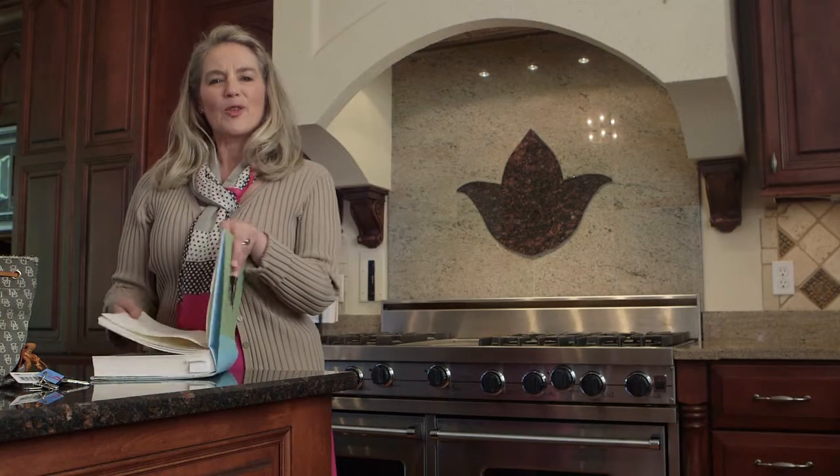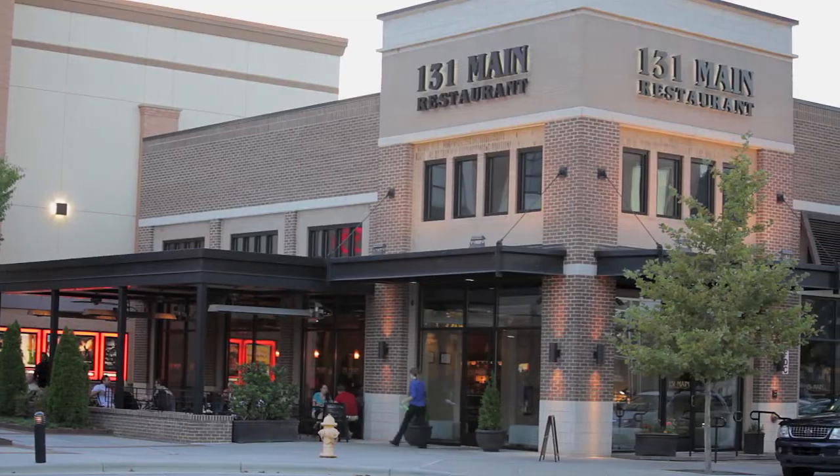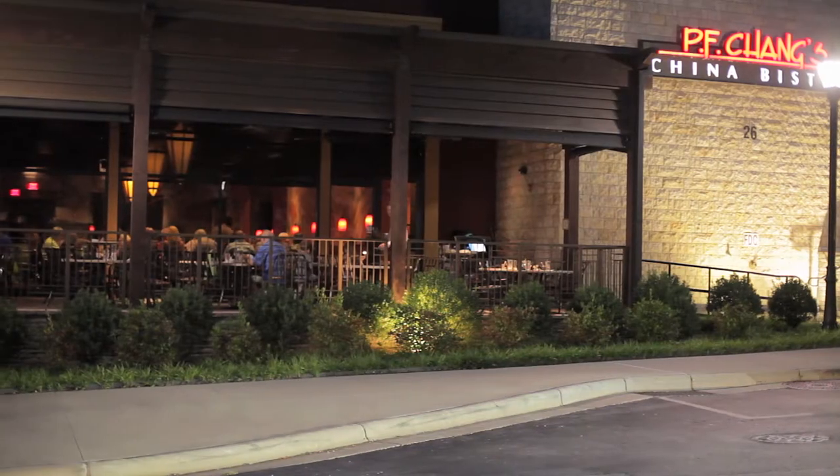For those nights you don't feel like cooking, there are a lot of restaurant choices right down the street in Town Square.